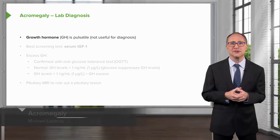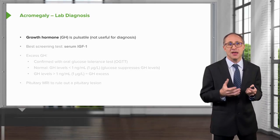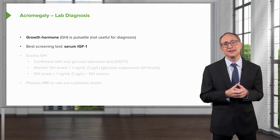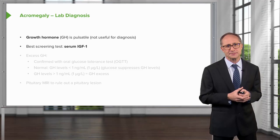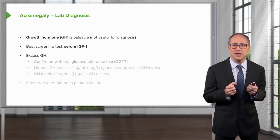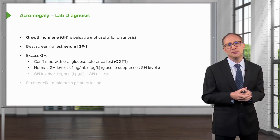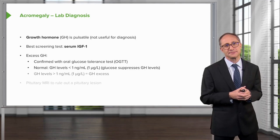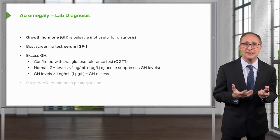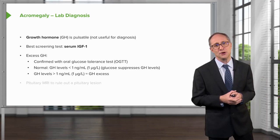Growth hormone is pulsatile throughout the day and is not useful for the diagnosis of acromegaly. The best screening test is a serum IGF-1, or insulin-like growth factor. Excess growth hormone is confirmed with an oral glucose tolerance test, because glucose normally suppresses growth hormone levels to less than one nanogram per ml. Growth hormone levels greater than one nanogram per ml are diagnostic of growth hormone excess.